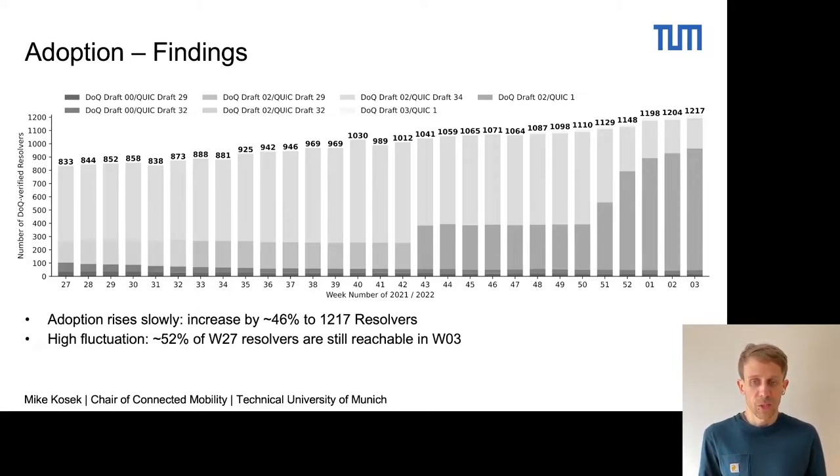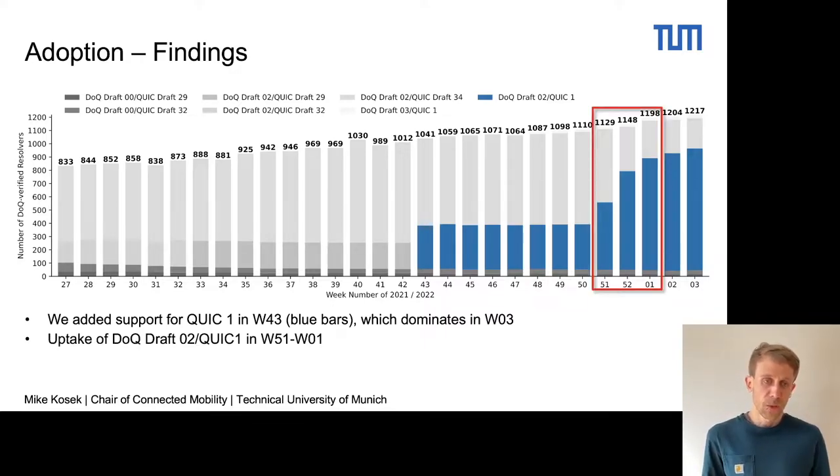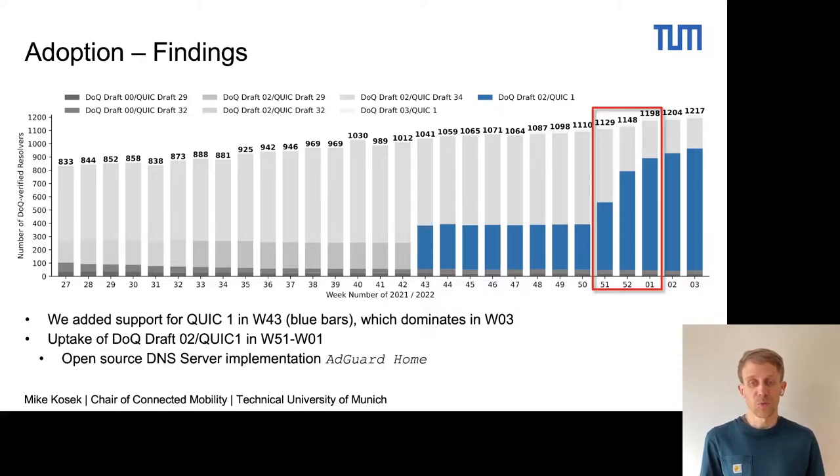We also see high fluctuation: around 52% of the resolvers from the first week are still reachable in the last week of our measurement. The blue colored bars show the support of QUIC version 1, which we added in week 43 of 2021, and this is also the version of QUIC which dominates in the final week. We can attribute the uptake of QUIC version 1 to the open source DNS over QUIC implementation of Edgard Home.